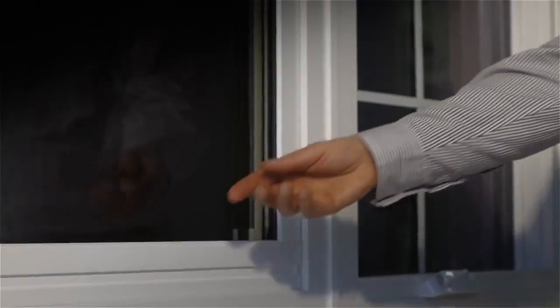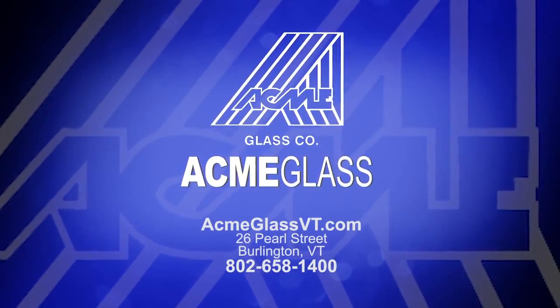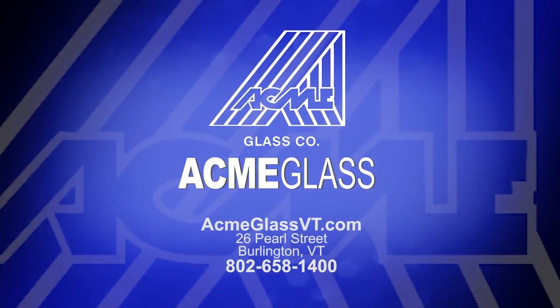The light lift balance system makes opening the window so easy you can do it with just one finger. Call Acme Glass today at 802-658-1400 or visit AcmeGlassVT.com.